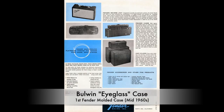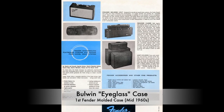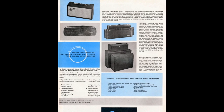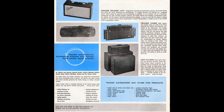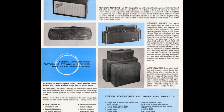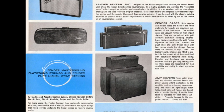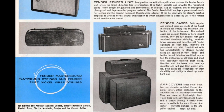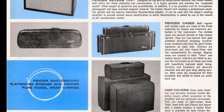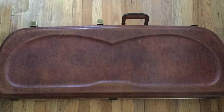Fender literature from the 1960s says that the molded cases are vacuum-formed of high-impact styrene. They are rust-colored with gold anodized aluminum stripping, brushed brass hardware, and have the gold Fender signature on each side. Interiors are plush-lined and semi-French fitted with two compartments for storage. I think 'semi-French fitted' is a phrase that's just lost to time — I'm not sure what that means.